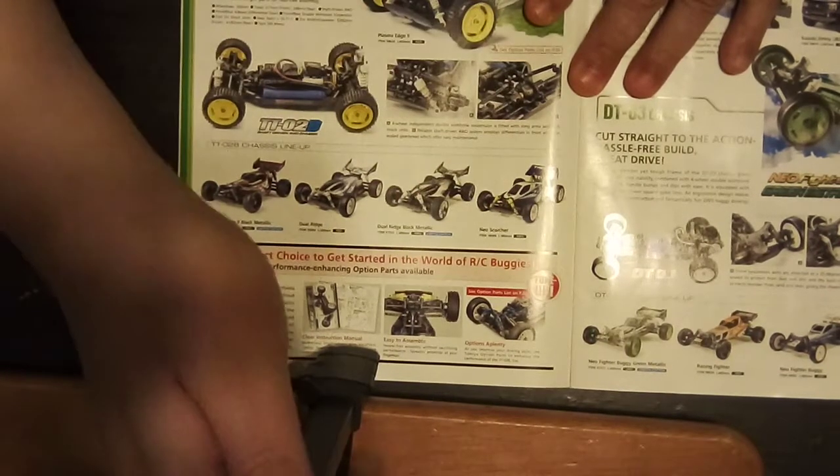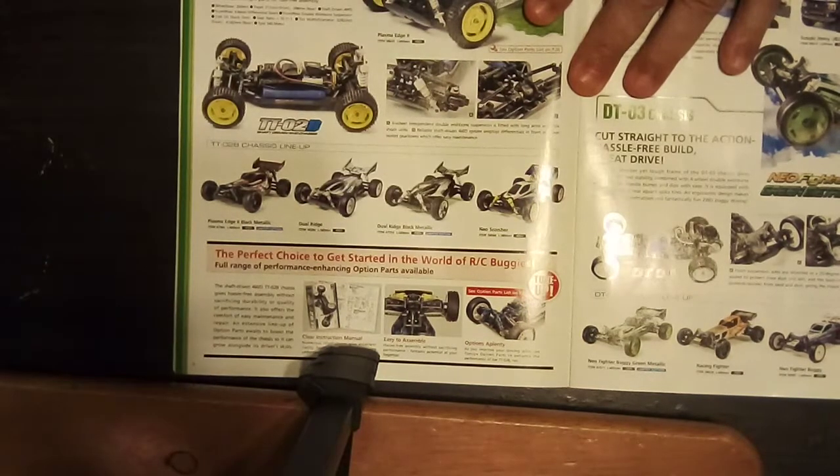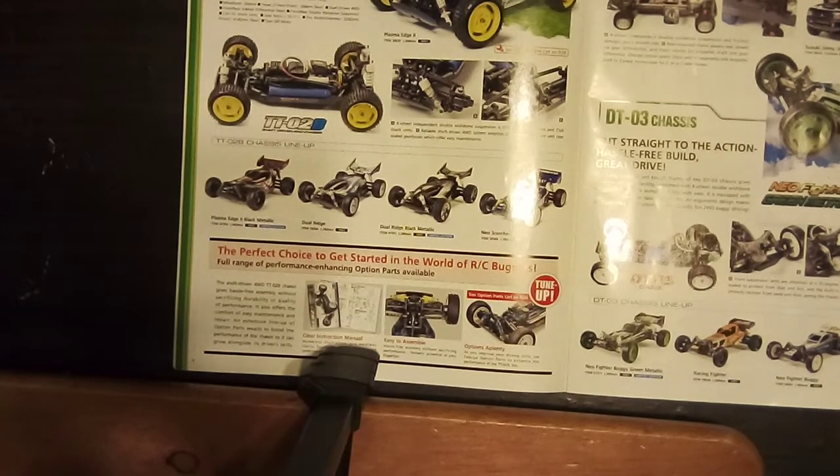I think the Dual Ridge Black Metallic is the nicest looking of the Dual Ridges. And the Neo Scorcher, which some people mistake for a Top Force — it's kind of reminiscent of the Terra Scorcher, which came back out but wasn't out even for a year. They stopped building it, which I don't understand, because people were really looking forward to that model.